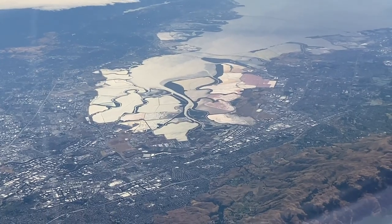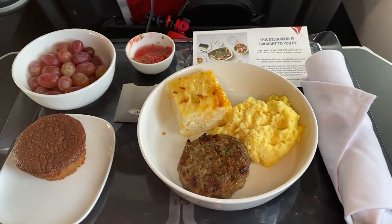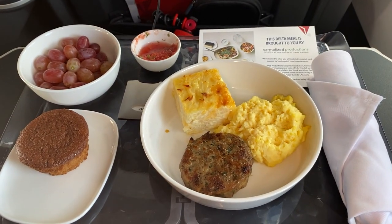By comparison, if you take this same route on a mainline Delta aircraft, you'll be presented with a full hot meal service on a tray.